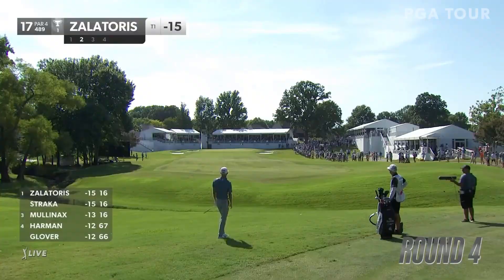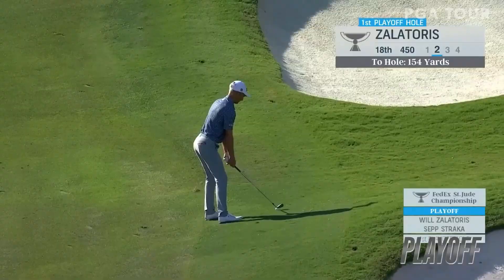Here's Will Zalatoris at 17, starting right.